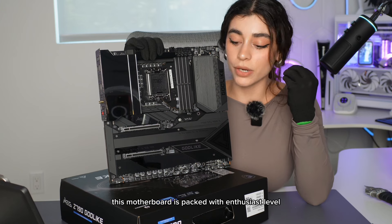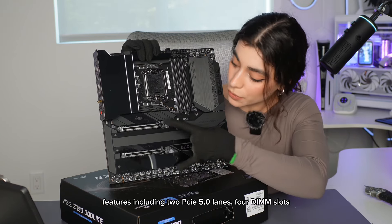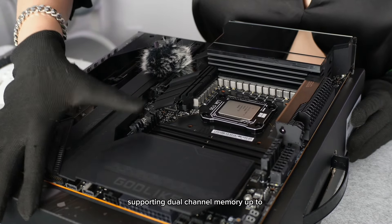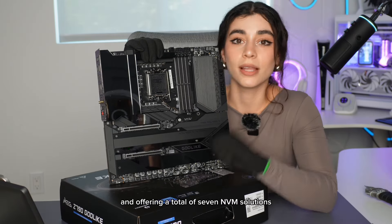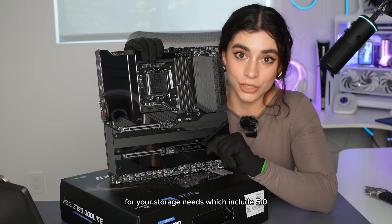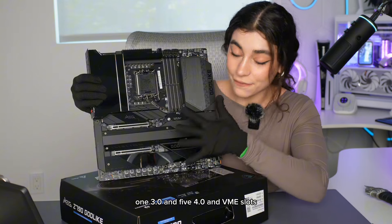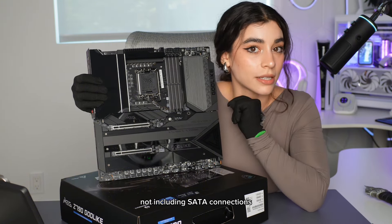This motherboard is packed with enthusiast-level features, including two PCIe 5.0 lanes, four DIMM slots supporting dual-channel memory up to 7,600 MHz, and offering a total of seven NVMe solutions for storage, which include PCIe 5.0, 1.3.0, and 5.4.0 NVMe slots, not including SATA connections.